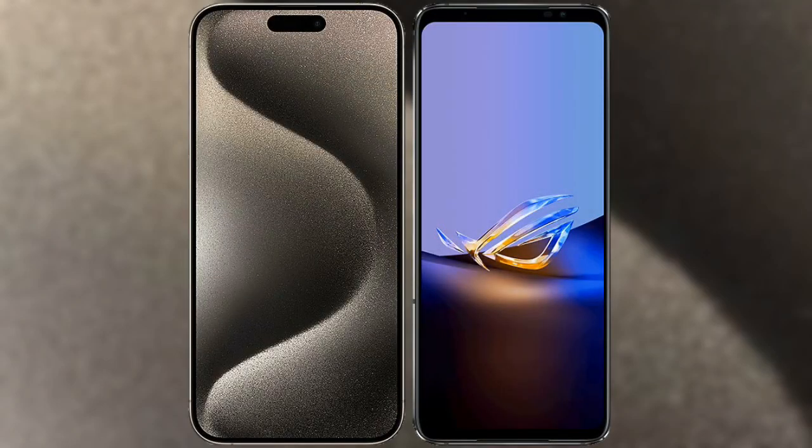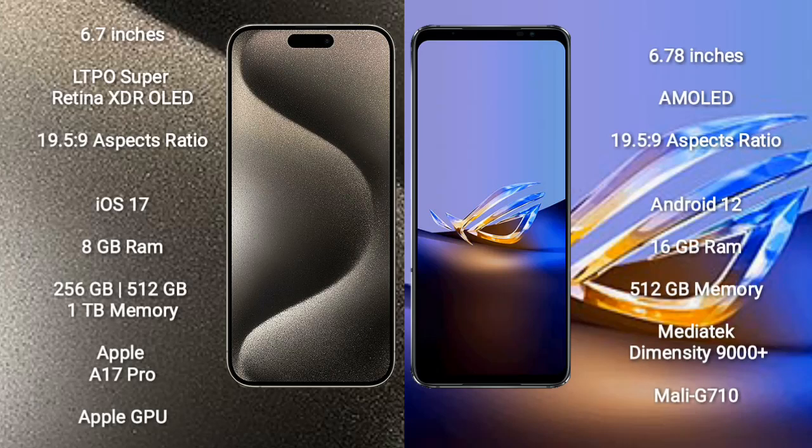I will compare the new iPhone 15 Pro Max with Asus ROG Phone 6D Ultimate. iPhone 15 Pro Max comes with a 6.7-inch LTPO Super Retina XDR OLED display. Asus ROG Phone 6D Ultimate comes with a 6.78-inch AMOLED display. Both feature an aspect ratio of 19.5:9.